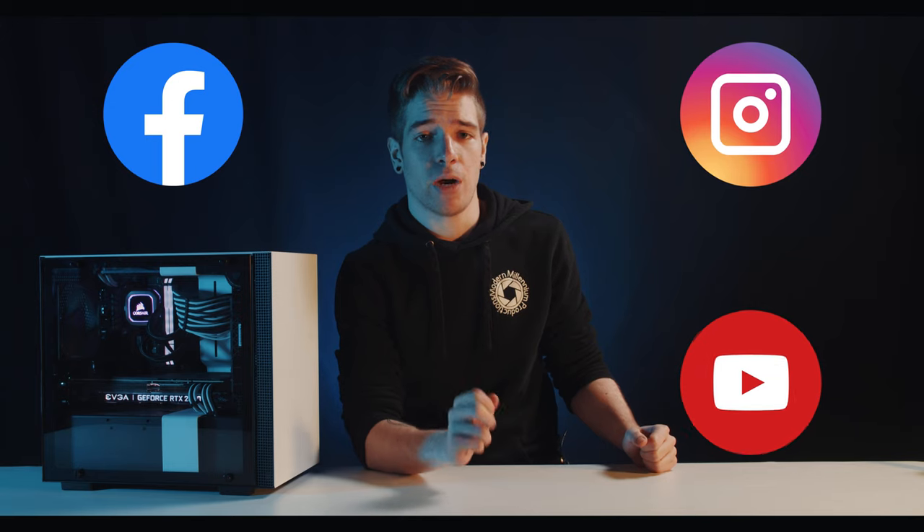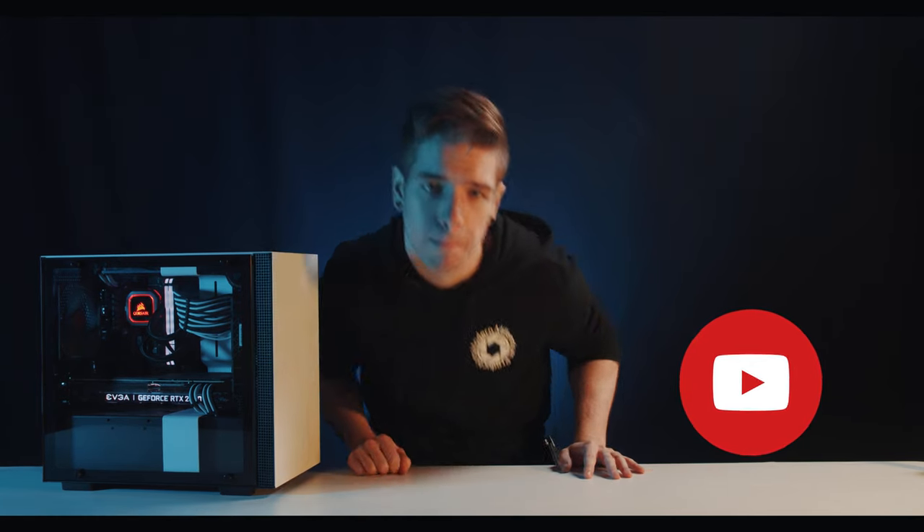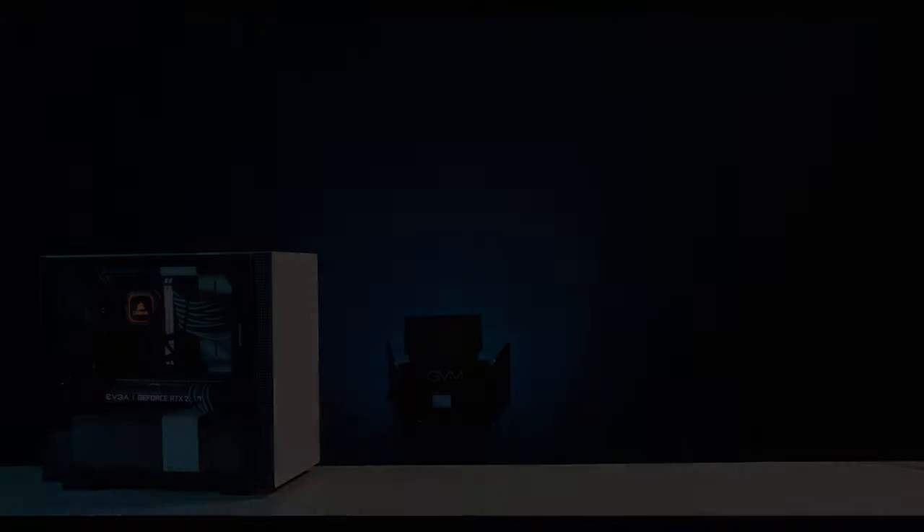That's all I have for you for the showcase. If you're sitting here wondering, why does this footage look amazing, what was it filmed on? Keep an eye out for our showcase on the Blackmagic Pocket Cinema Camera on Facebook, Instagram, and YouTube at Modern Millennium Productions. This has been Nick. Thank you, I'll see you next time.